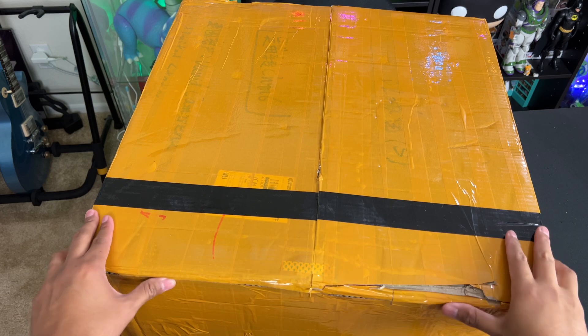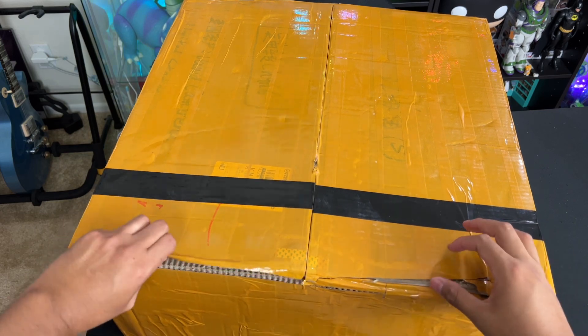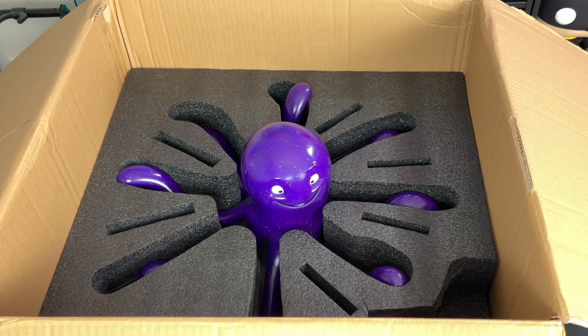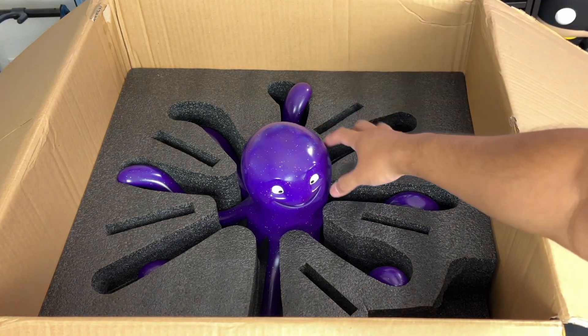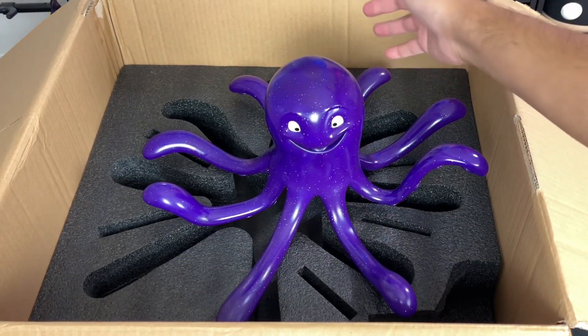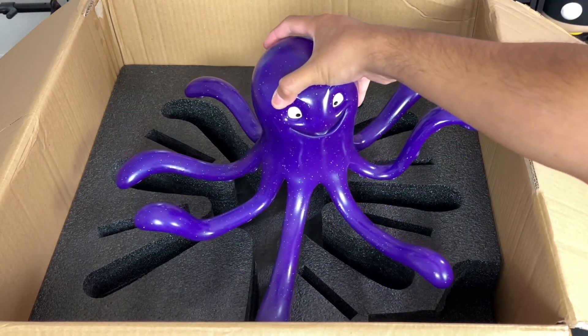I remember getting this giant box thinking, what is inside this thing? It comes with very thick foam so it will be protected. What was very satisfying for me was picking up Stretch from the box, perfectly protected by that foam. I love that the foam is perfectly cut out to fit Stretch, which is incredible.